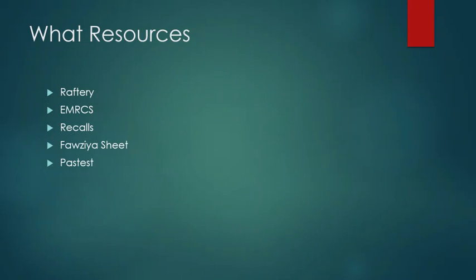Coming to the resources — I used Raftery, which is a great book for revision of your basic sciences, EMRCS question bank, recalls, the FRCS sheet, and Past Test. I'll go through each of these subject-wise, covering what is to be read and what can be ignored.